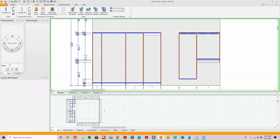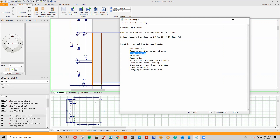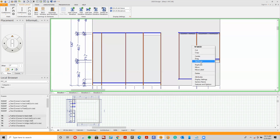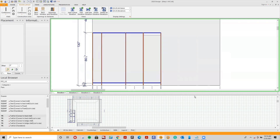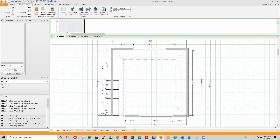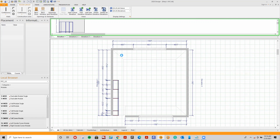Moving on, the next section is corner modules — a question that keeps being asked. I'll delete these modules and go to the top view for this. I'll create three different corner modules. Under categories, I'll click on modules and select tall corner module, drag it into the top view anywhere in the wall section, and drop it in.